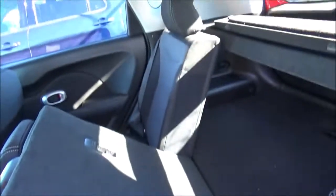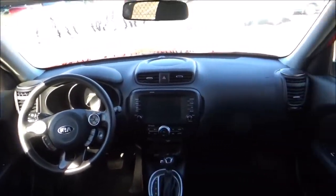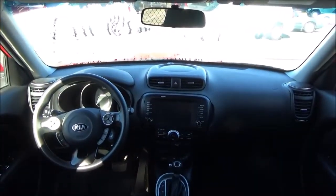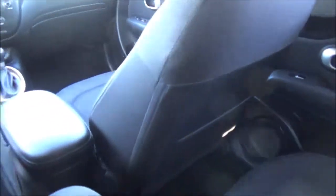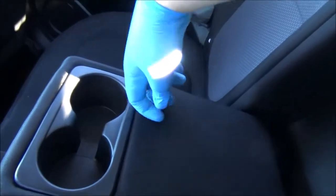We've got 60-40 split folding rear seats to aid cargo space. The front passenger seat does have a storage pocket on the back. We've also got a coat hook on this side, and a folding rear center armrest with two cup holders.